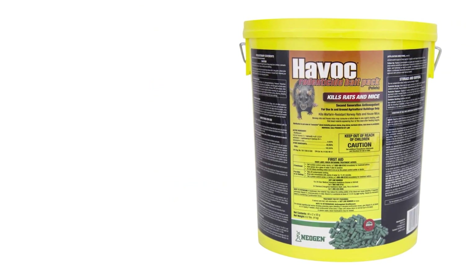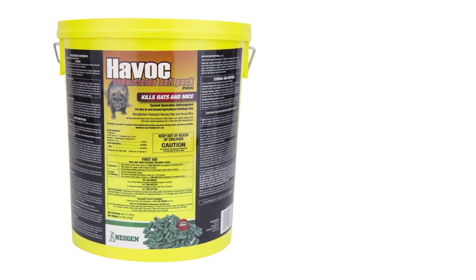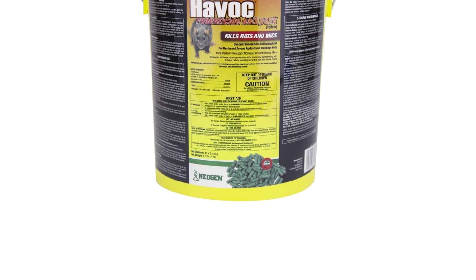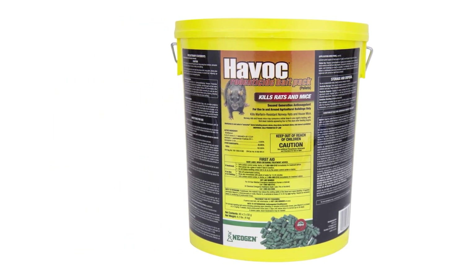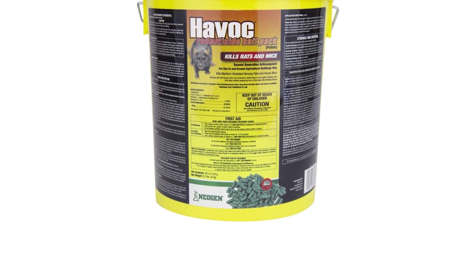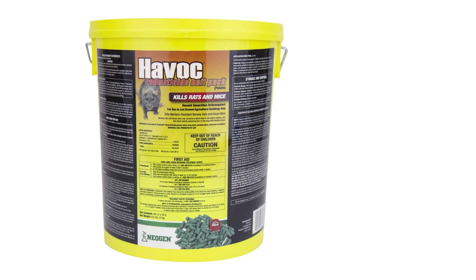Havoc products use powerful anticoagulant rodenticide brodifacoum combined with palatable ingredients to attract the rats. Only a single lethal dose is needed for immediate results. Dehydration caused by poison eliminates the smell of rodent decomposition in the house. This bait is weather-resistant and can be used outdoors and indoors all year round. Be cautious when placing bait as it is harmful to children and pets.